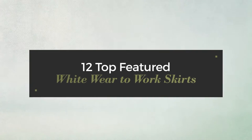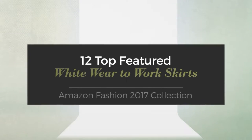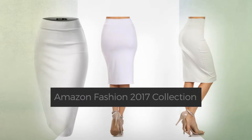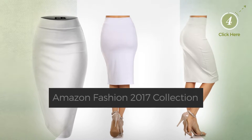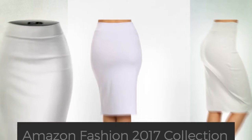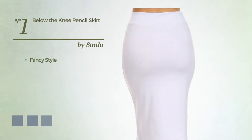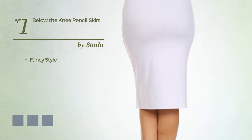12 top featured wear-to-work skirts from Amazon Fashion 2017 collection. At any time, click the circle and check for updated deals on your favorite skirt.